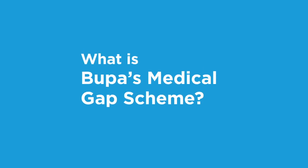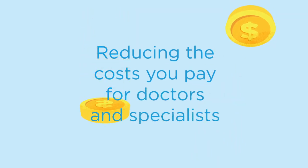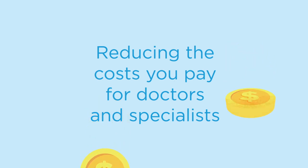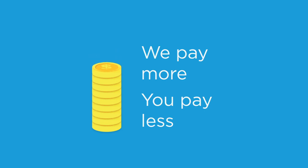What is Bupa's Medical Gap Scheme? The Bupa Medical Gap Scheme is all about reducing the medical costs you pay for doctors and specialists treating you when you're admitted into hospital. Essentially, we pay more so that you pay less.